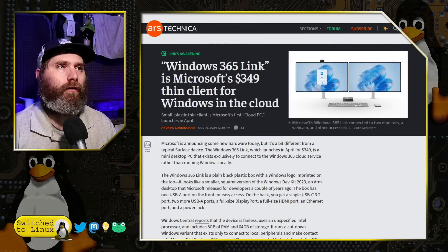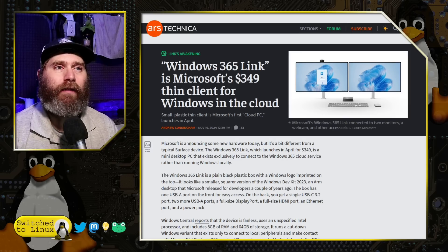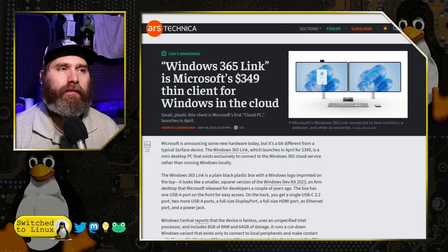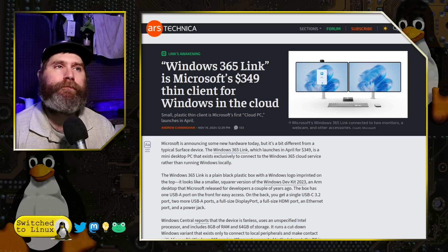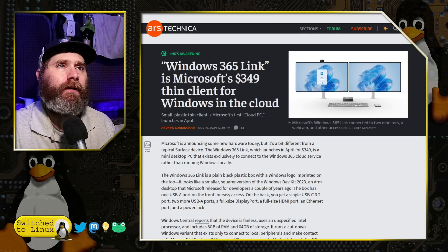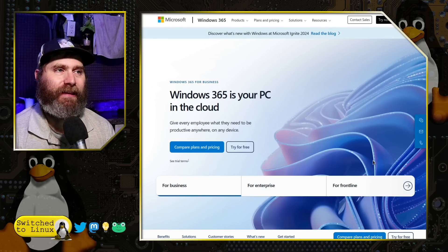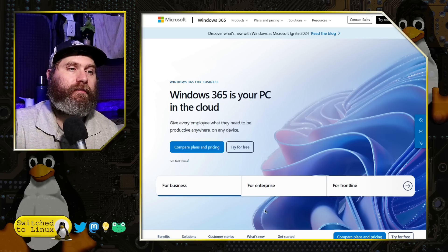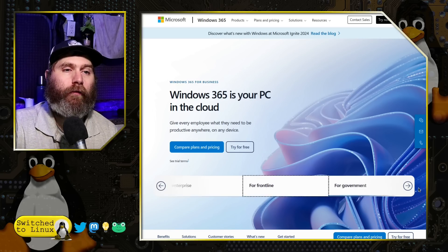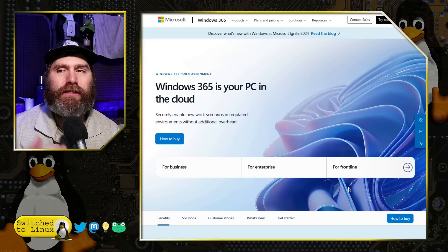This boils down to an article released that Ars Technica had a good write-up of. So Windows 365 Link is their new little box. It is $349 and it is a thin client for Windows in the cloud. As of right now, it is not for the end user — it is for business, enterprise, frontline, or government, and you have a number of different options to look at.